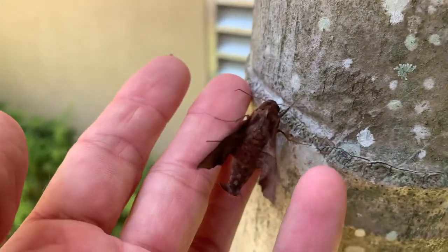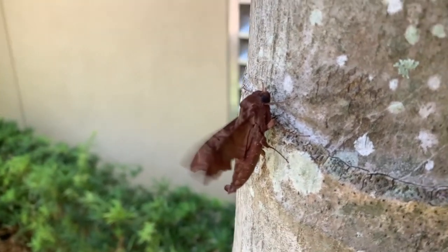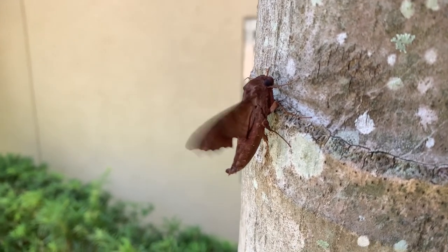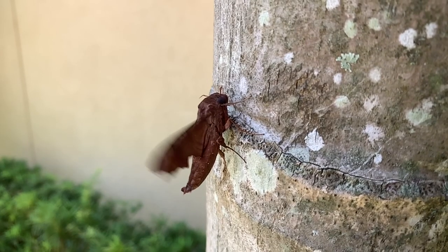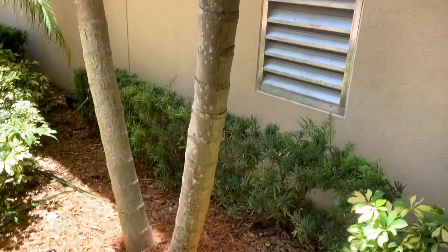So I'm actually going to put him here off the path. He's warming his jets, getting ready to fly. He's so cool. So I'm going to let him chill. That was the mournful sphinx — he took off and is now safe.